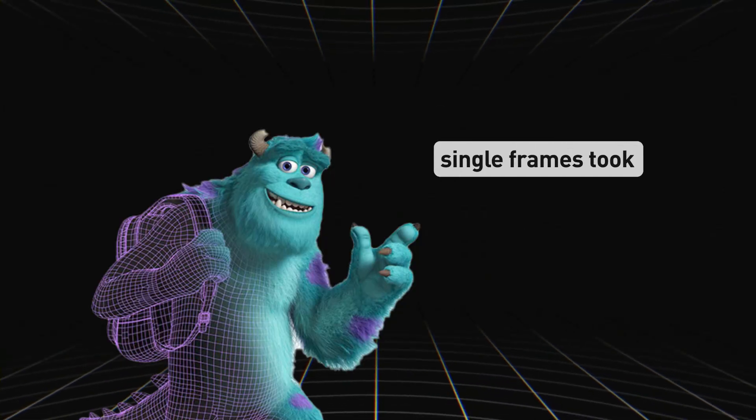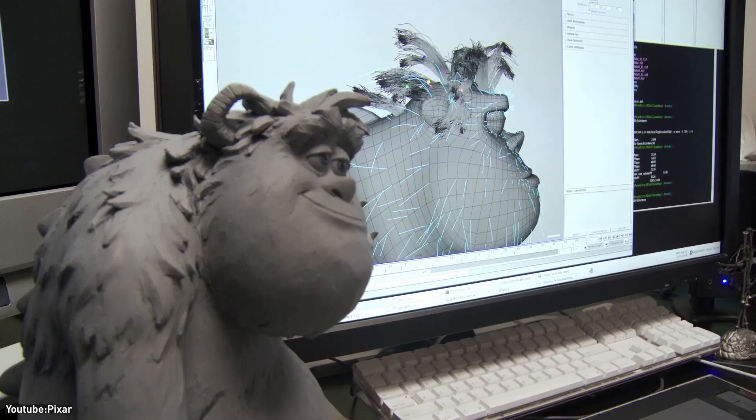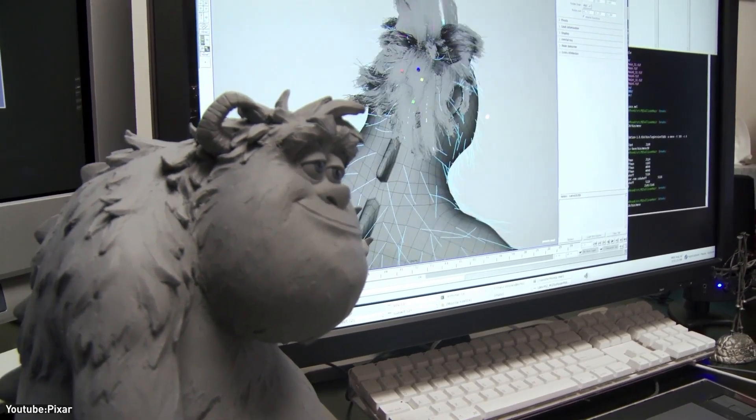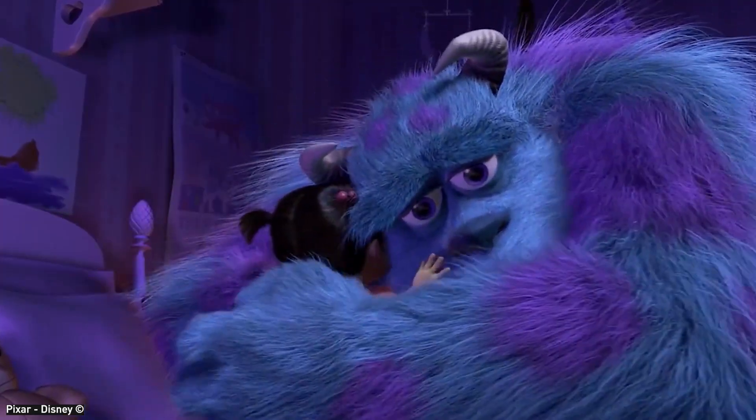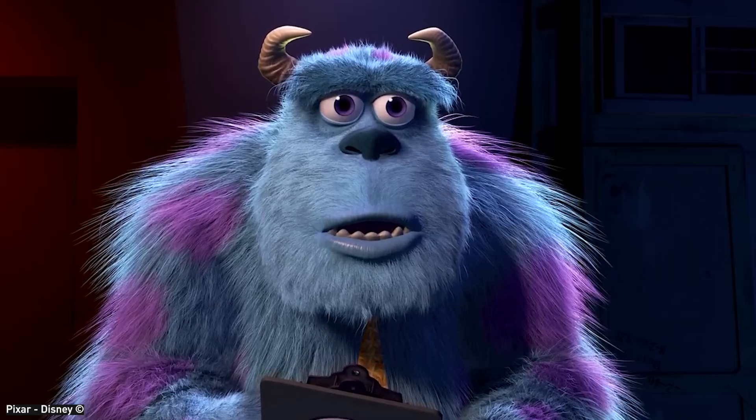Single frames took 11 to 12 hours just to process fur details. This extreme effort was necessary to make Sully's fur move convincingly in wind, react to touch, and subtly shadow itself like real hair.